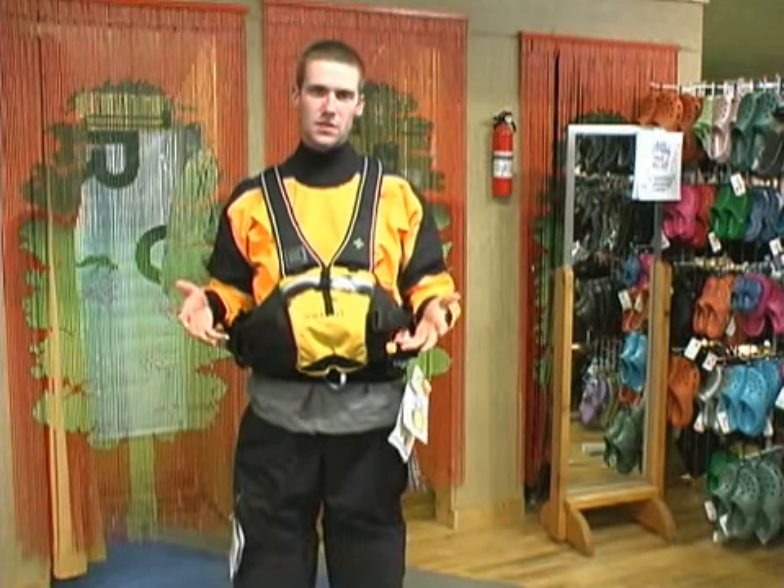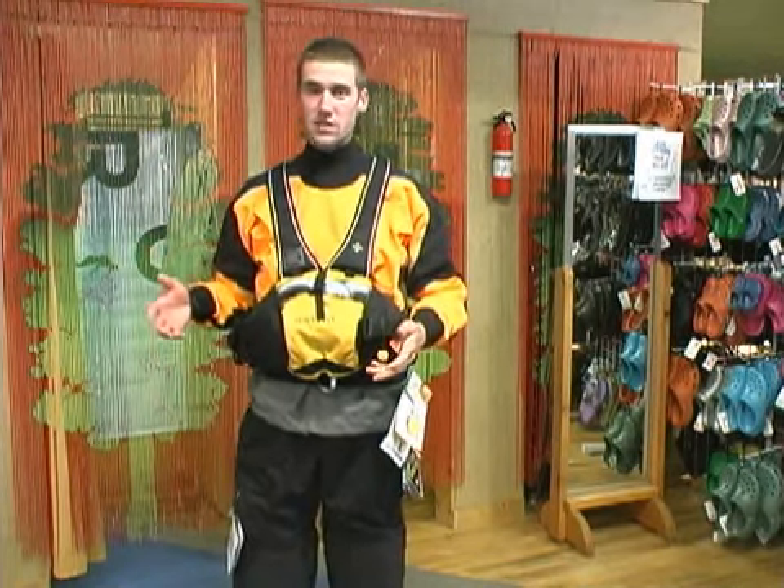To keep your hands warm you can do a pair of gloves or pogies. Today we have gloves.